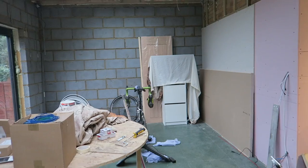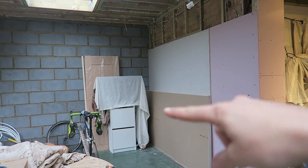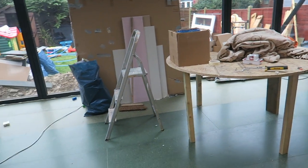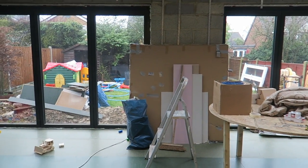There's a sofa going in this corner here, and that opening in Ralph's room is going to let natural light in. We've made a mock table and that's going to go in the centre in front of the bifolds.